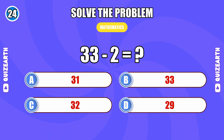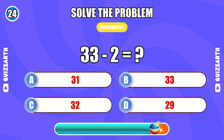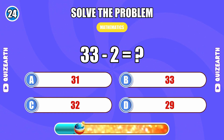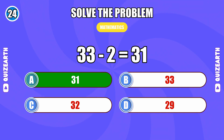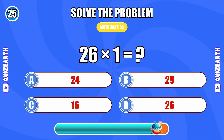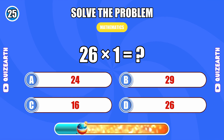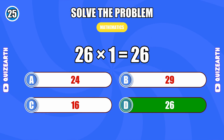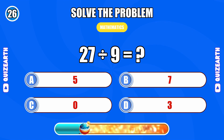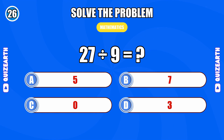33 minus 2... 31. 26 times 1... 26. 27 divided by 9... 3.